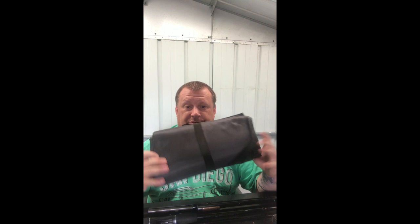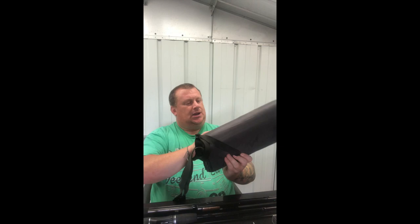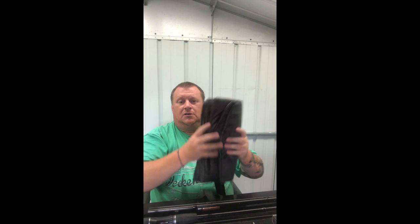A lot of fisheries require you to have an unhooking mat. They're pretty cheap and fold up quite small. This one is a Kudos unhooking mat — as you can see it unfolds to quite a decent size and then folds up nice and small for you to pack it away in your bag.